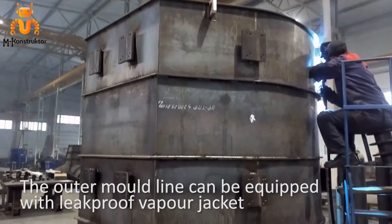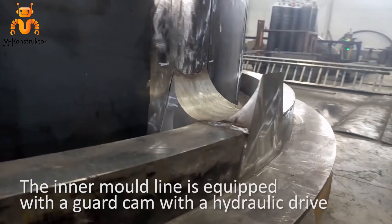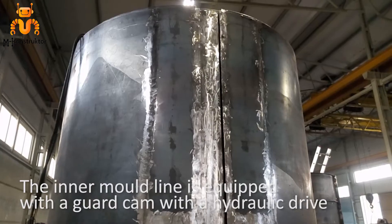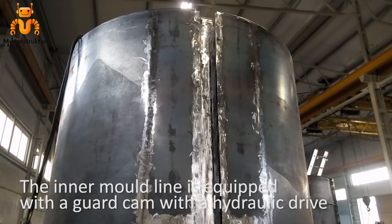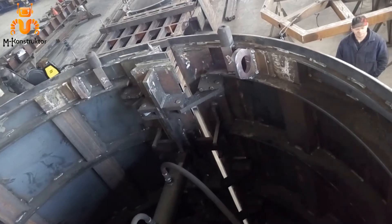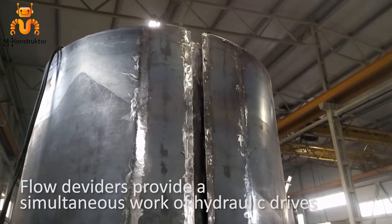The outer mold line can be equipped with a leak-proof vapor jacket. The inner mold line is equipped with a guard cam with a hydraulic drive, which allows to narrow down the diameter of the mold line and to demold the final concrete product. Flow dividers provide simultaneous work of the hydraulic drives.